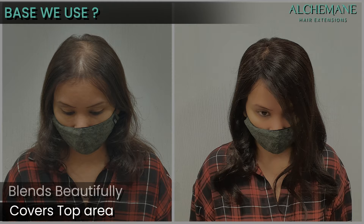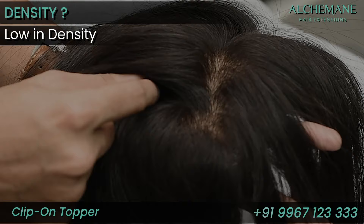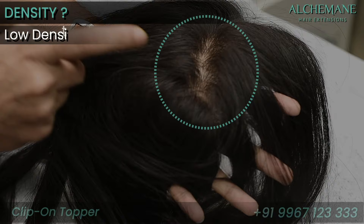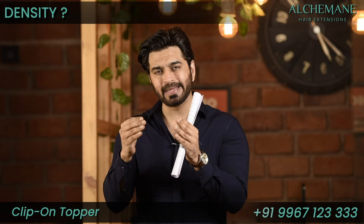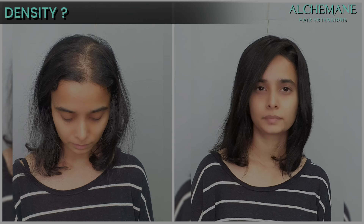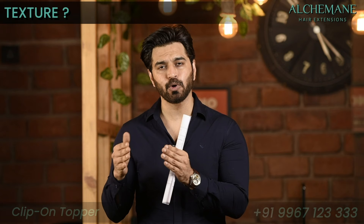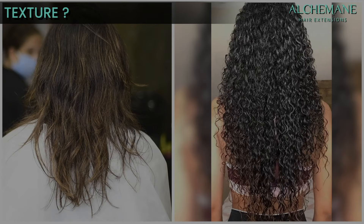Our suggestion is that the ones we design are usually low in density. The reason being, if you add more volume on top it looks very fluffy and artificial. So the ones we design we keep very low density — fewer strands — so when you fix it, it's not a dramatic change; it just covers that area and gives you a little volume. As far as texture is concerned, we usually suggest slightly straight to wavy texture.